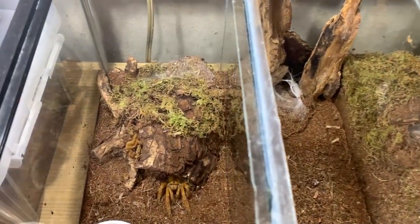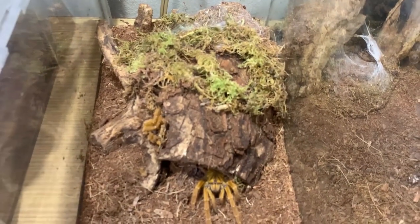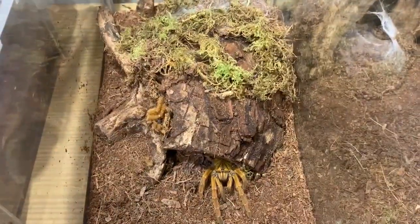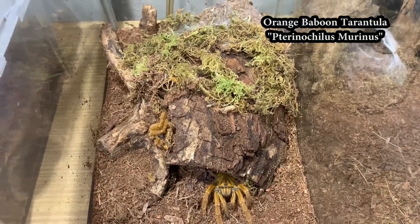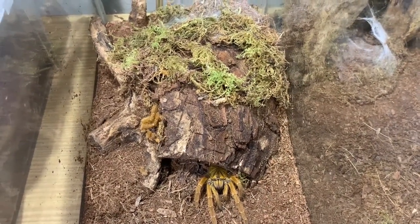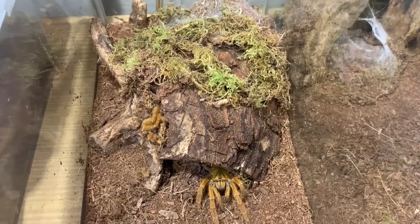Let me zoom in on this one first. This is male. This is what you call Pterinochilus murinus — this is male because I also have a female of this species.